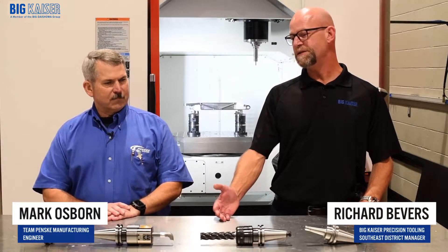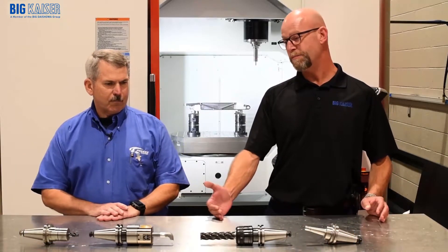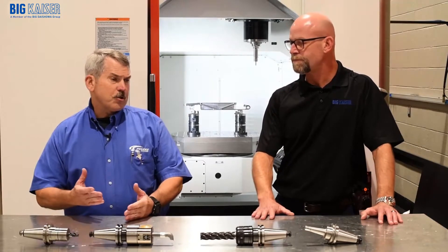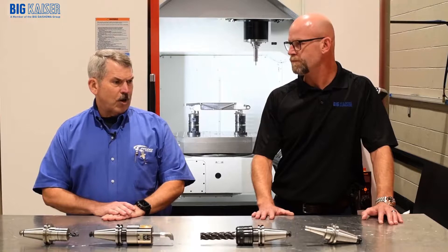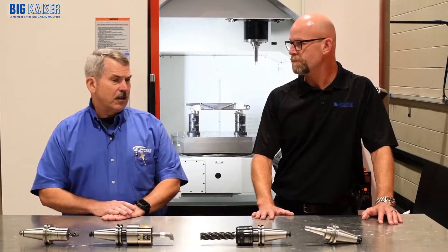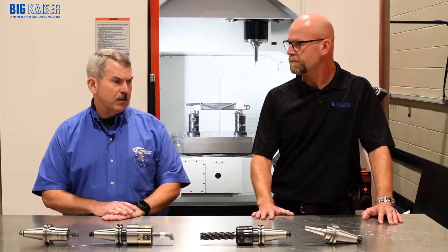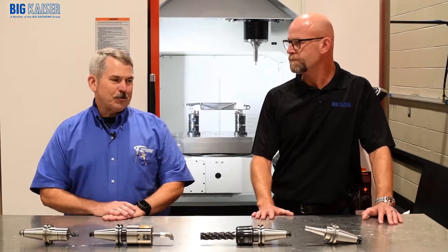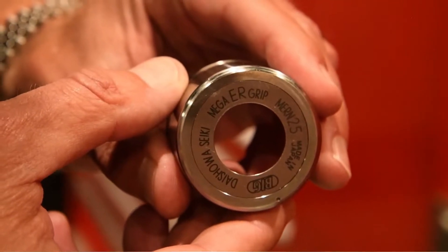So Mark, what can you tell us about the benefits that you've seen switching from standard ER collets to a Big Kaiser ER collet chuck? One of the main things that I've noticed has been the concentricity of our tools. Our runout went to virtually nothing, and that was something that we fought constantly with in days and years gone past. These are definitely excellent collets. The double-A rating on them is actual runout.